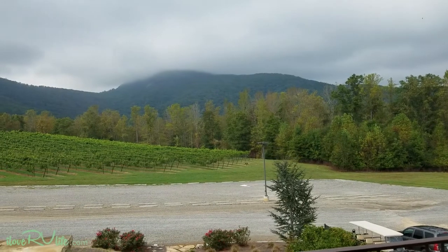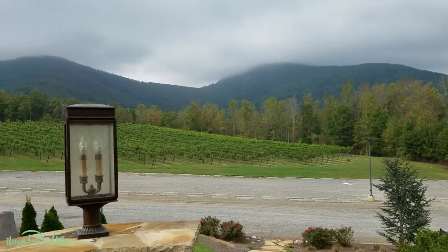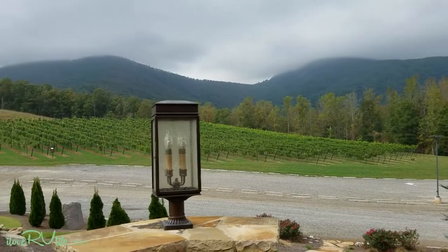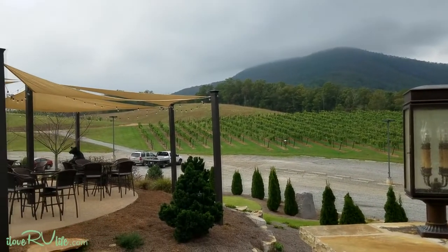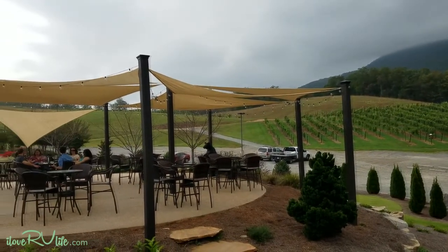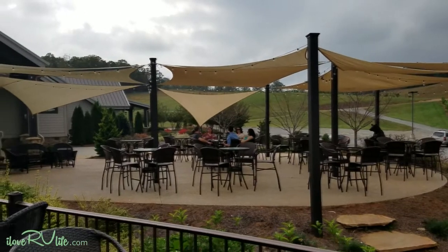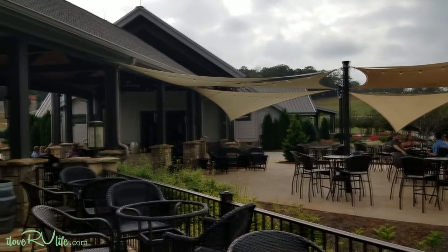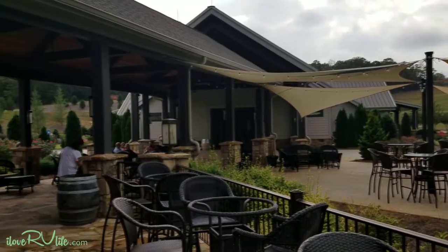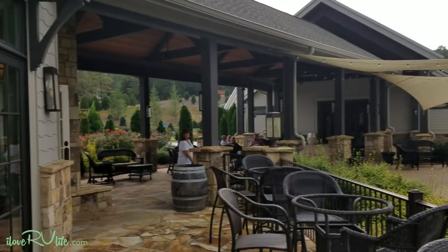Unfortunately it's still cloudy, but would you just look — you can see the vineyard. They've got this area where you can sit out and just enjoy the vineyard, the views, and the great wines. There goes Joan — is this beautiful?